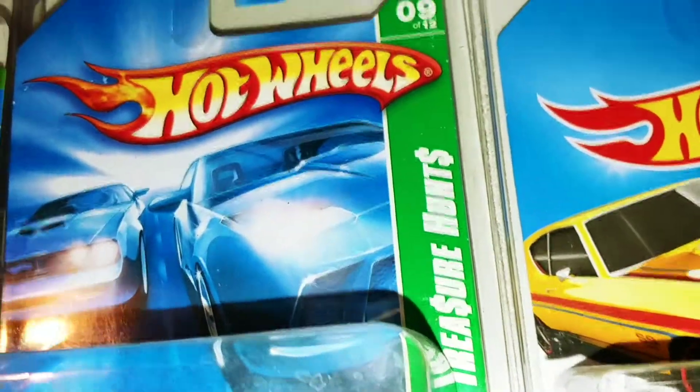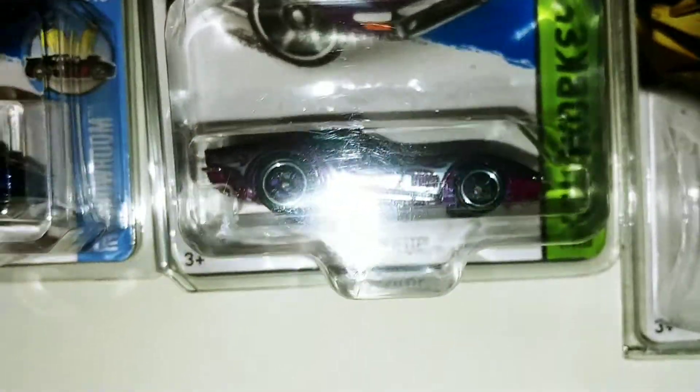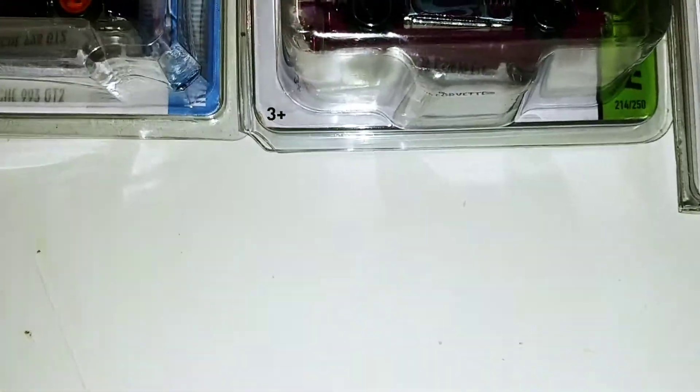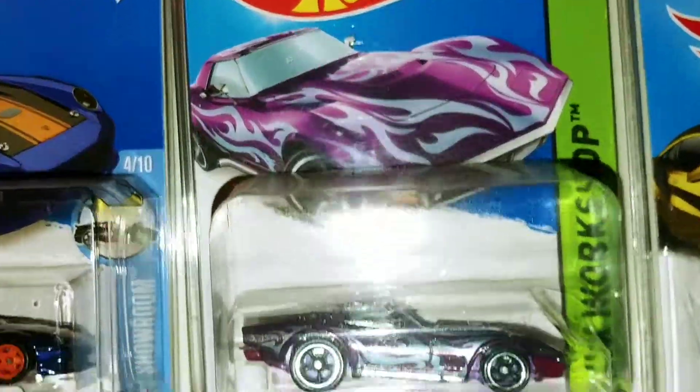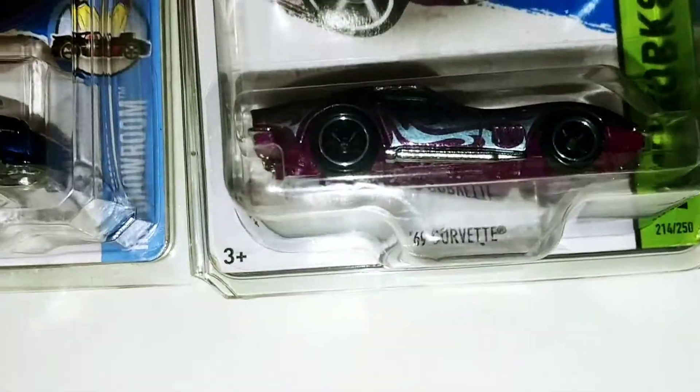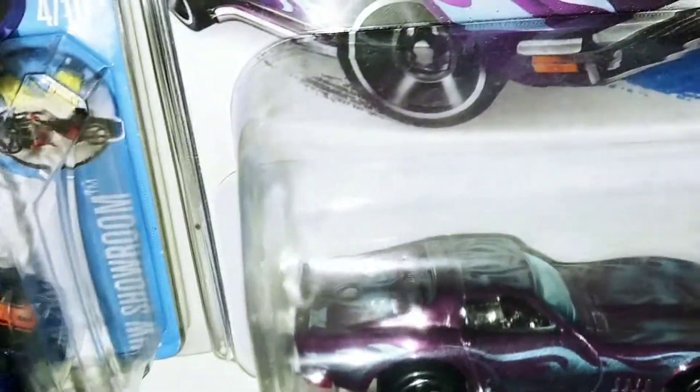2008. And here's the 69 Corvette from 2014 — rubber tires, special paint, the TH logo there on the back.